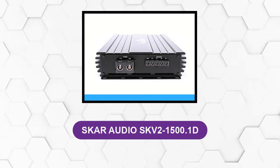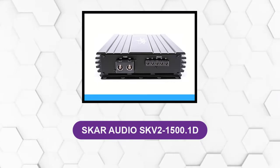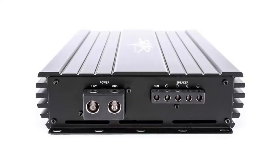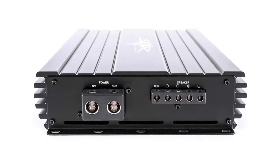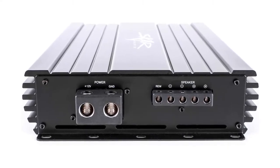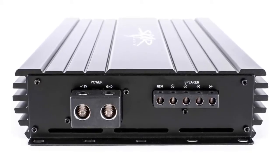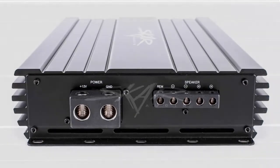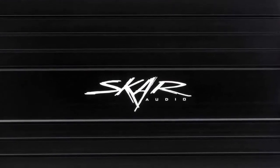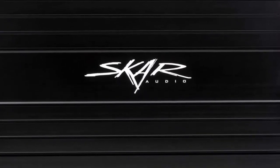At number 2, the SKAR Audio SKV2-1500.1D. This one-ohm stable powerhouse of an amplifier is for all those audiophiles who love to compare the sound of their car with other cars and compete against them. It has been specially designed as a mono block class D amp to be competition grade. Its MOSFET construction makes it a reliable option for offering high levels of power output for extended audio sessions. Its 1/0 gauge power and ground input terminals also ensure good power handling with maximum current flow.